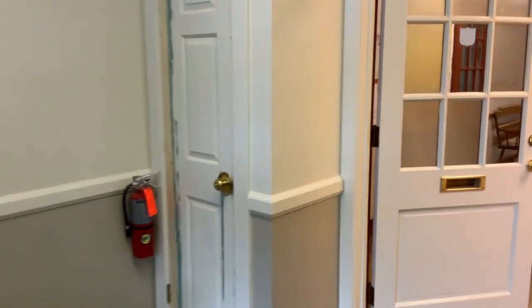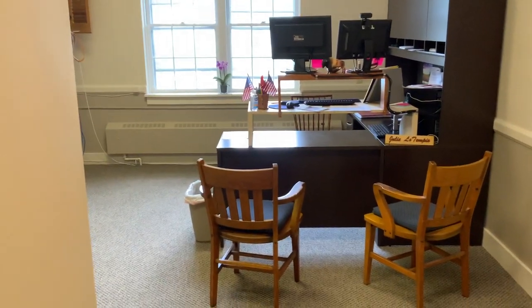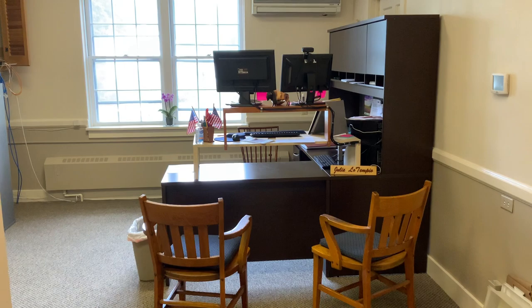Our church office was previously blue, and in the interim between church administrators, we decided it was a good time to shift around the organization of the church office.